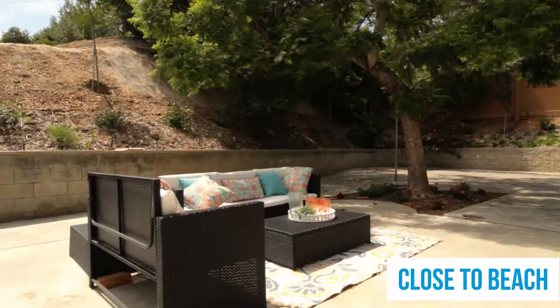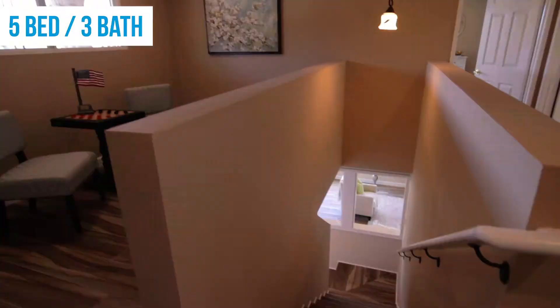This home is close to the beach, within two miles. This is a five-bedroom, three-bath, 2,750 square foot home on a large lot.